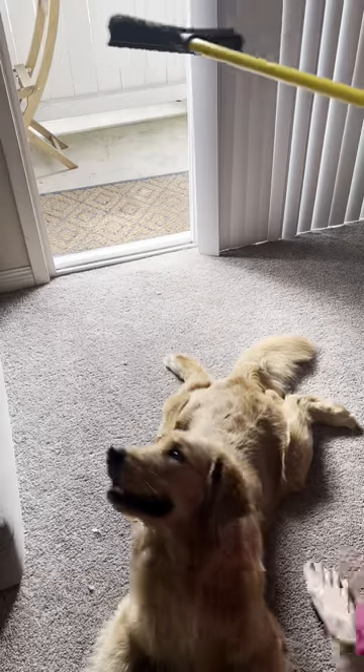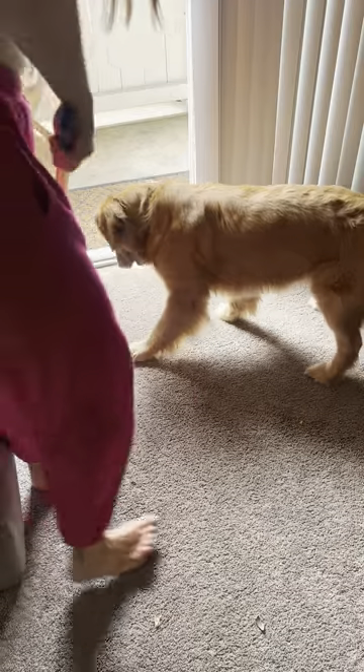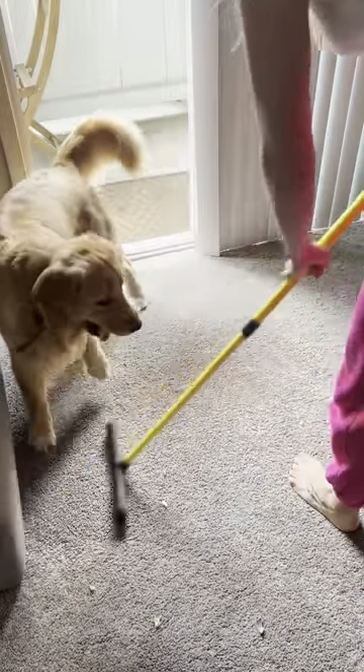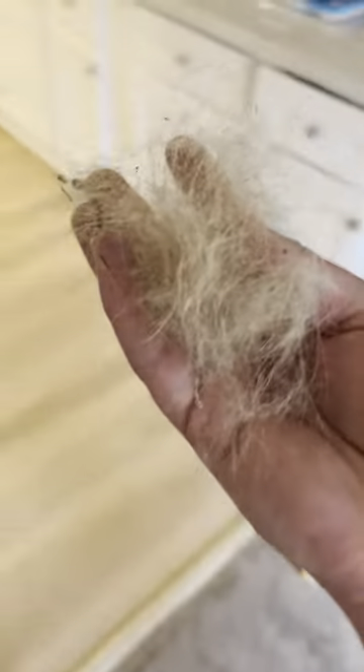Step one is a carpet rake. This is a very small fraction of what I picked up with the carpet rake.